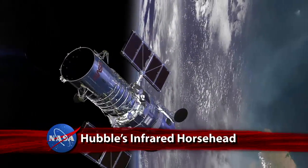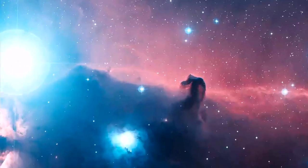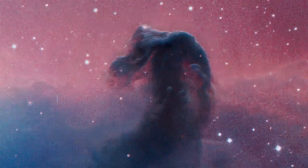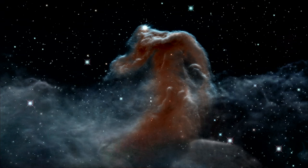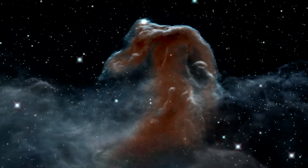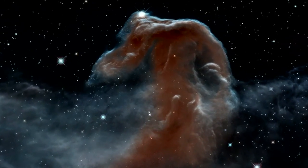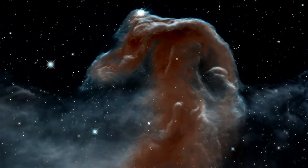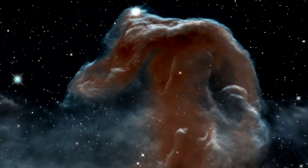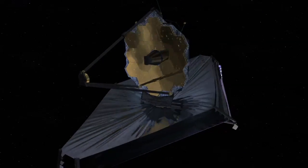NASA's Hubble Space Telescope celebrated its 23rd anniversary by focusing on the iconic Horsehead Nebula, this time with the infrared eyes of its Wide Field Camera 3. Imaging the nebula in infrared revealed features previously hidden by gas and dust. About 1,500 light-years away, the Horsehead lies in one of the closest and most commonly photographed regions of space, where stars are actively forming. The image is a preview of the infrared output expected from Hubble's successor, the James Webb Space Telescope, set to launch in 2018.